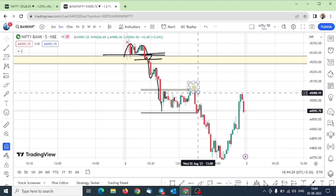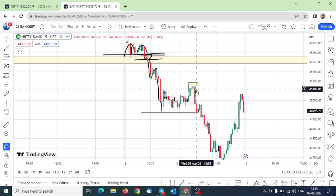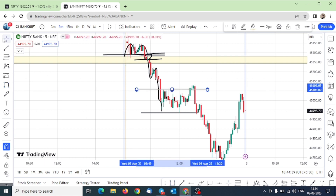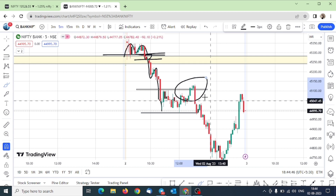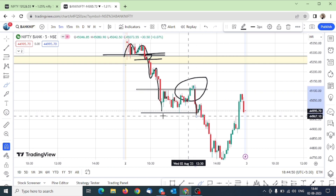After the break, there was an opposite candle and inside candle. Because of the inside candle, we could not enter. The market again went down and hit the level.